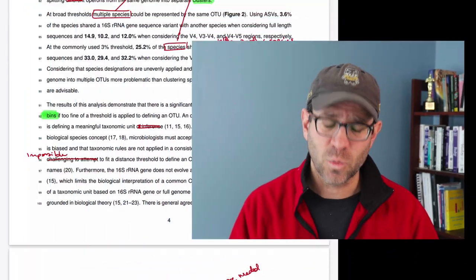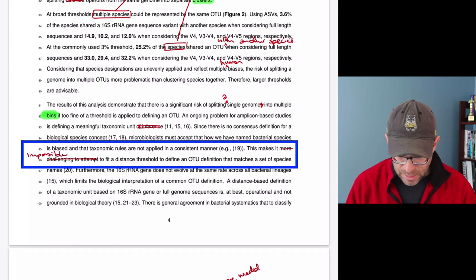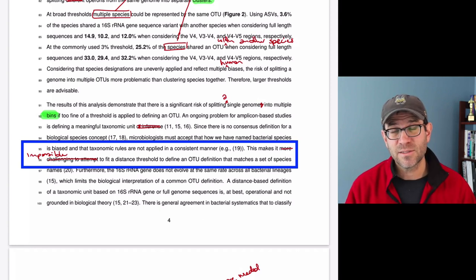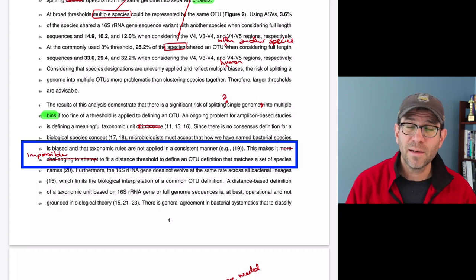An example: 'in order to' — just say 'to.' Replace 'in order to test this hypothesis' with 'to test this hypothesis.' No need for those extra words. In my manuscript on page four at line 96: 'this makes it more challenging to attempt to fit a distance threshold' — I could just say 'this makes it challenging to fit a distance threshold.' I can remove four words and replace with one. That's a win. But we don't want to make it so compact that we confuse the reader by dropping out useful information.